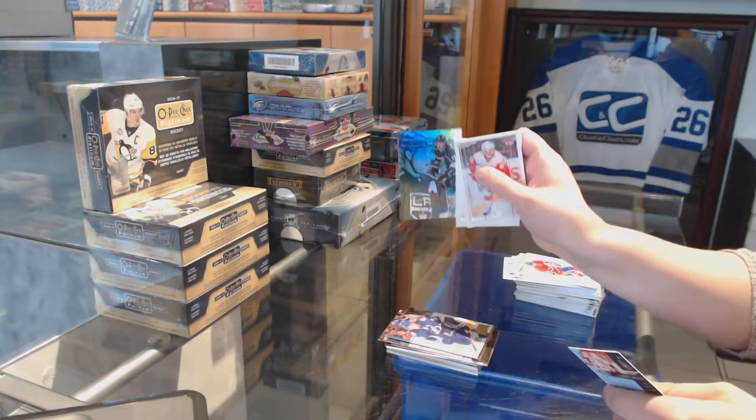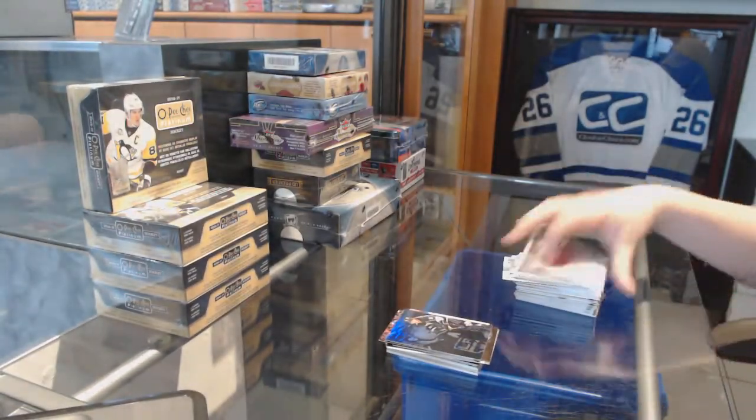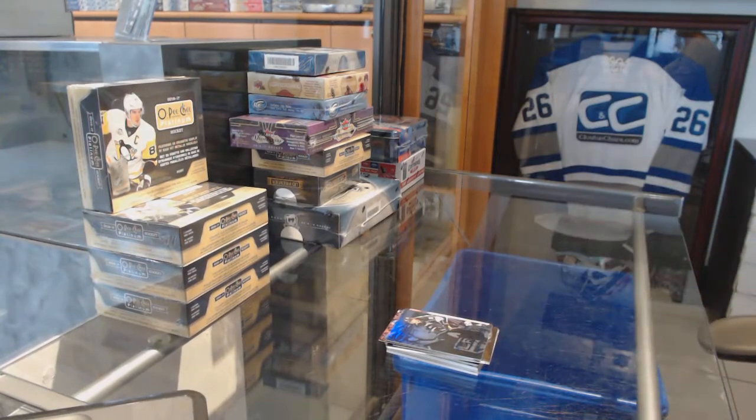And a Flair Showcase Legacy Collection of Kopitar for the LA Kings.